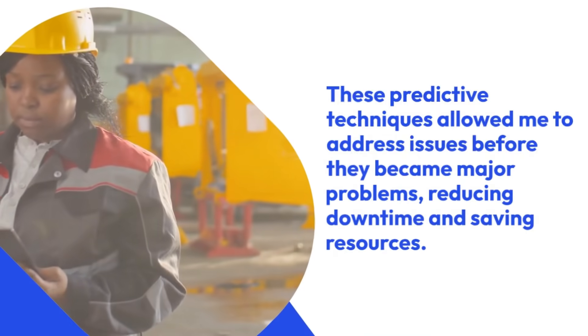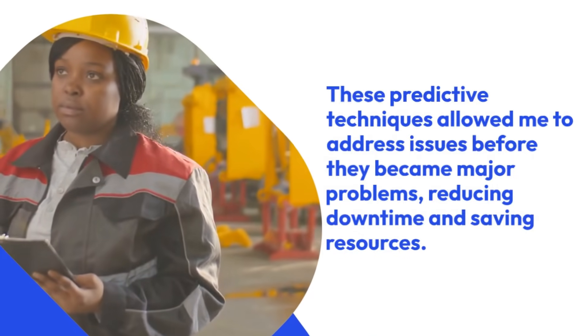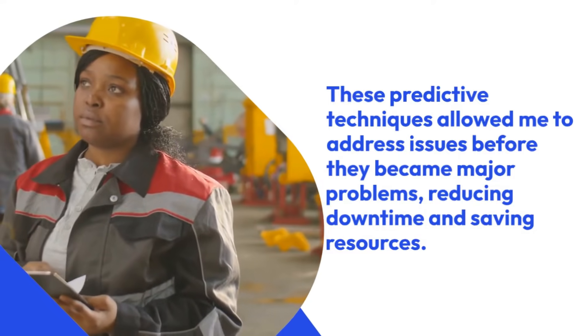These predictive techniques allowed me to address issues before they became major problems, reducing downtime and saving resources.